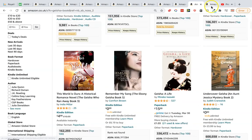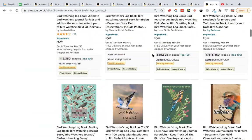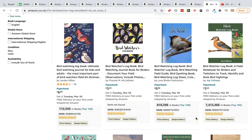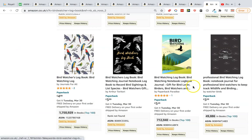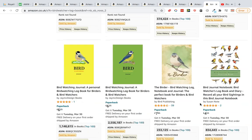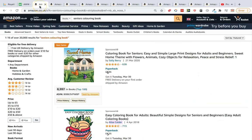I was originally looking for a bird coloring book, but the ranks weren't great. Instead I found bird watching log books — look at these ranks: 112,000, 83, 270, 112, and 50,000 even without any reviews. Also seeing 374 and 230. A really strong niche.